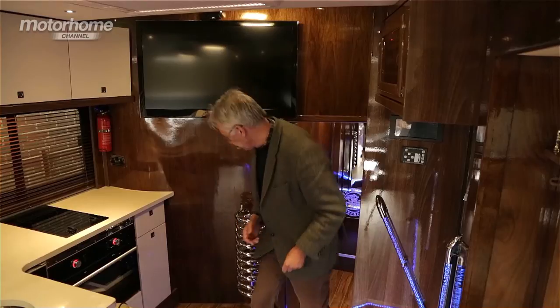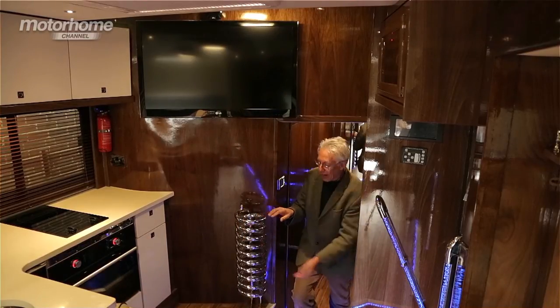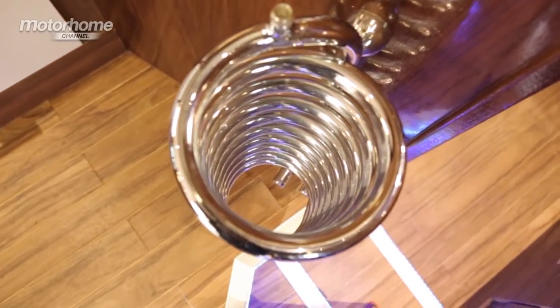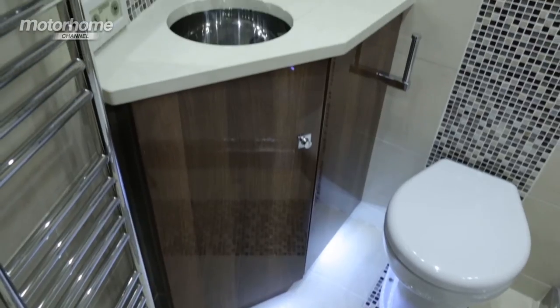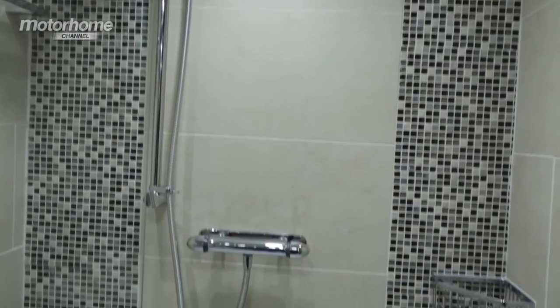Let's go downstairs. A vertical toast rack — and it's heated. What a great idea. And here is the bathroom. It's not often that I'm lost for words looking at a bathroom, but...